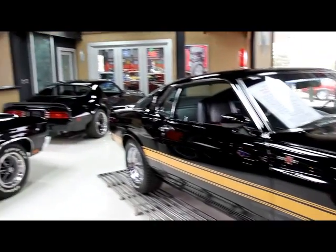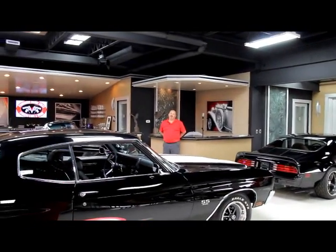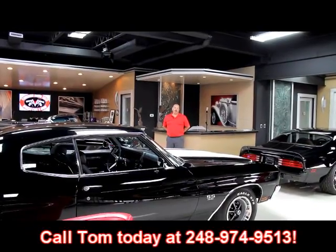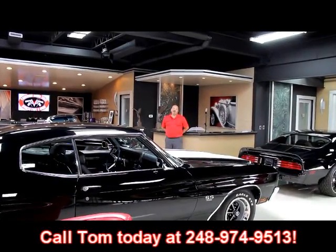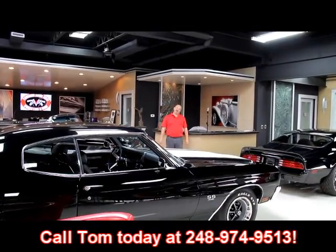If you want to come visit us, fly into Detroit Metro Airport. It's only about a 20-minute ride up here from the airport. Just give us a call at 248-974-9513. We'll run down to the airport, pick you up, bring you up here, and show you all these hot rods.